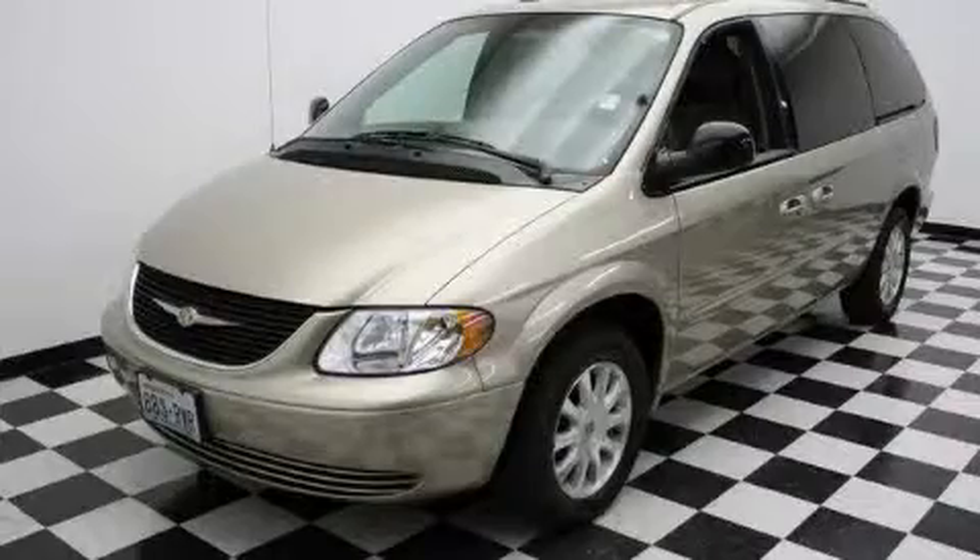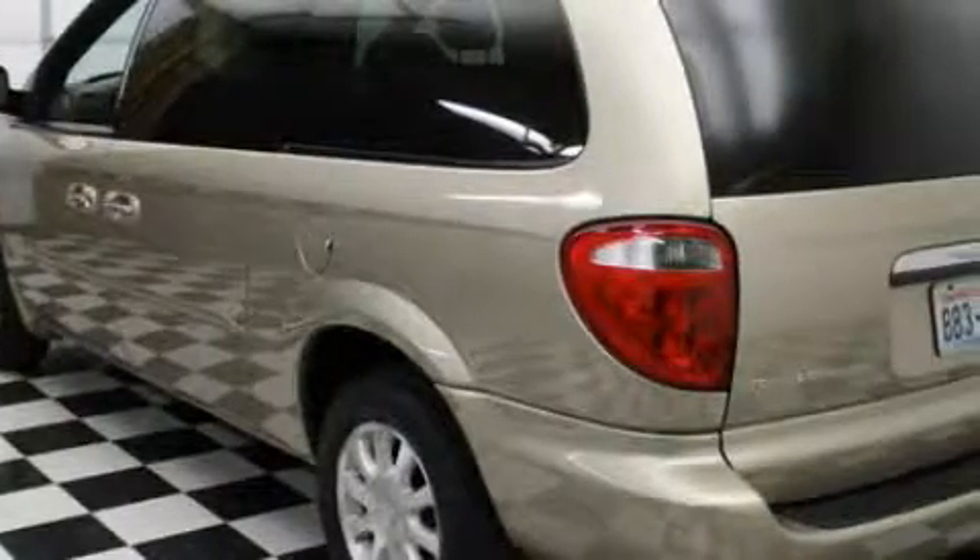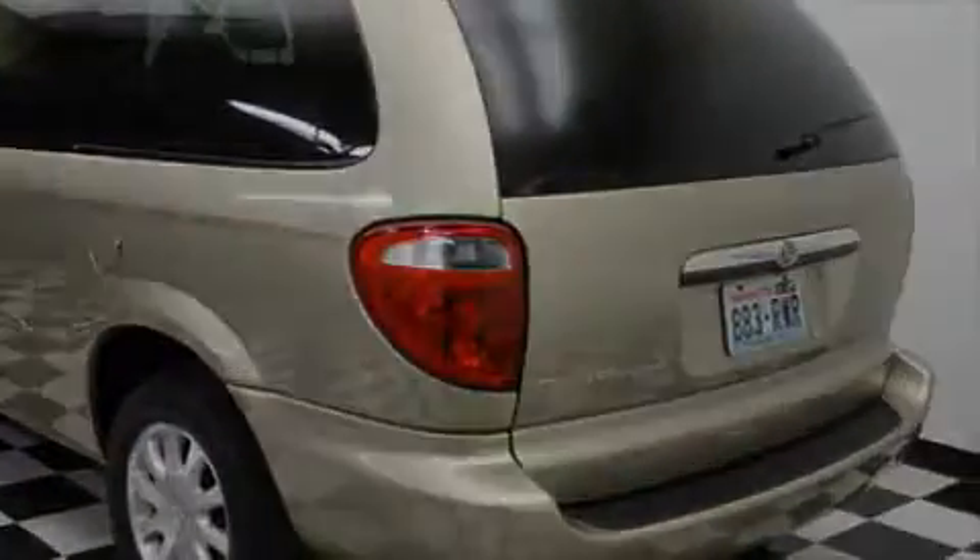This is a 2003 Chrysler Town & Country, a vehicle that can carry what you need so you can drive comfortably. It has a 3.8-liter six-cylinder engine and an automatic transmission.